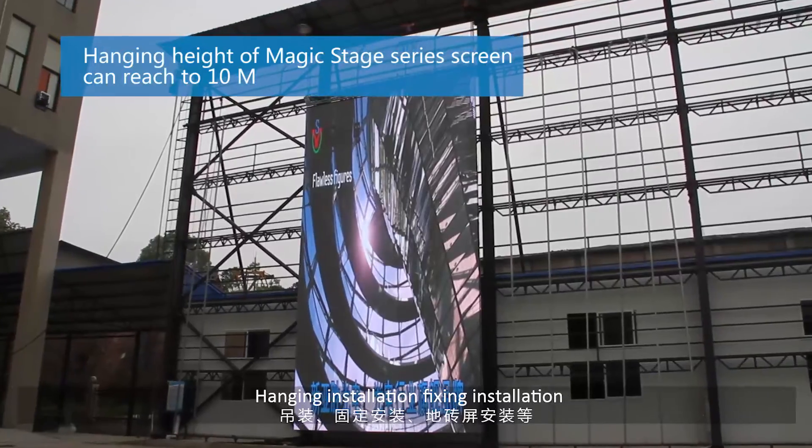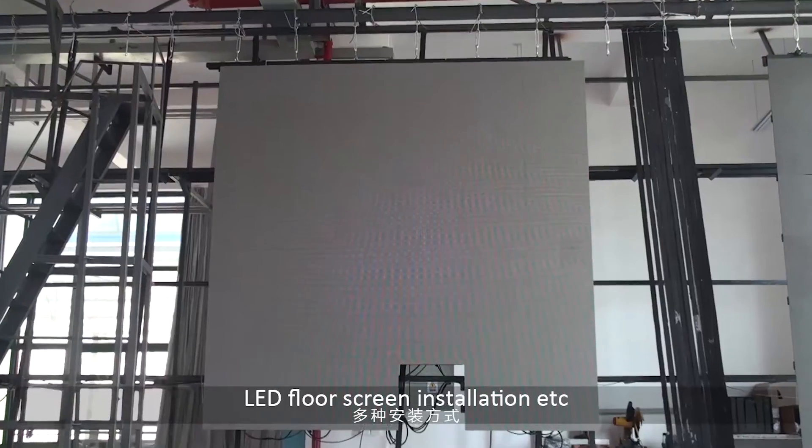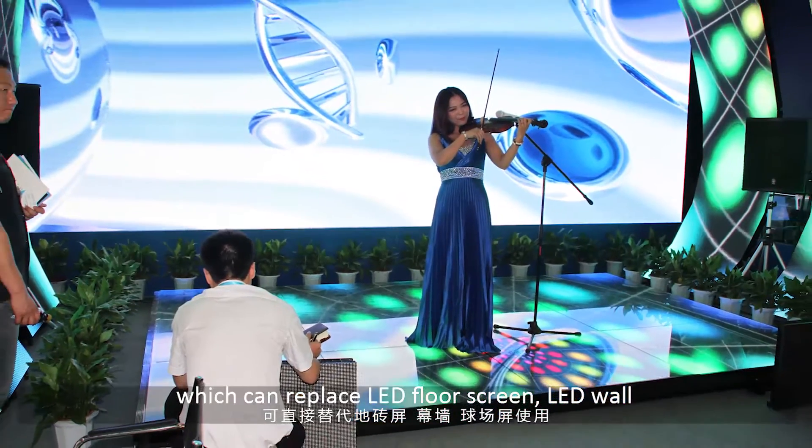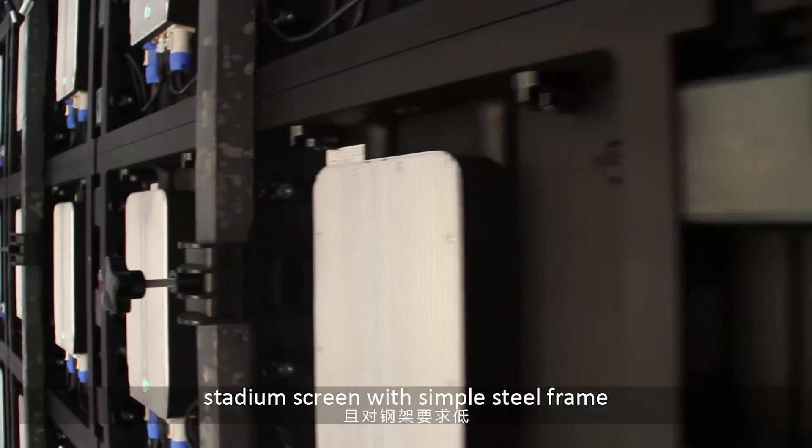Hanging installation, fixing installation, LED floor screen installation, etc. Which can replace LED floor screen, LED wall, and stadium screen.